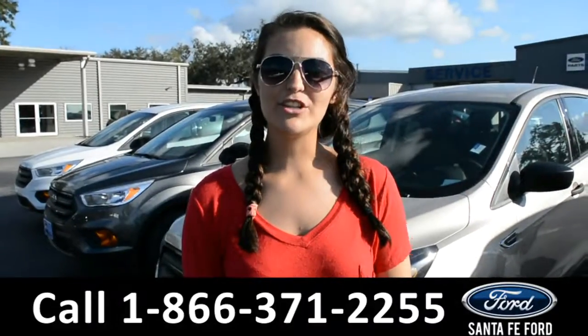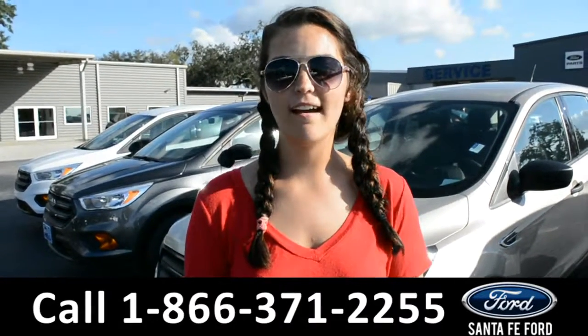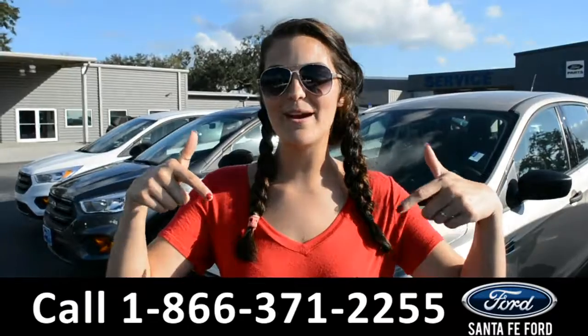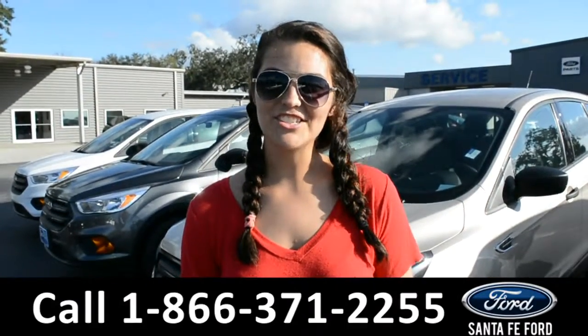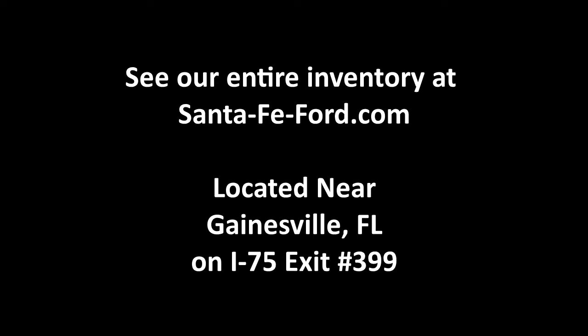For more information on this 2018 Ford Escape, please visit our website at SantaFeFord.com, or give us a call at the number below. My name's Cheyenne, thanks for watching. See you soon. Take care. Thank you.